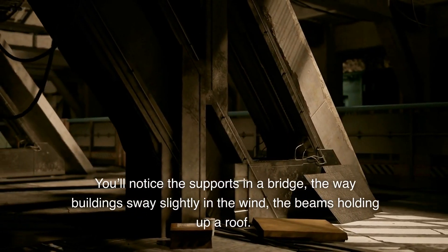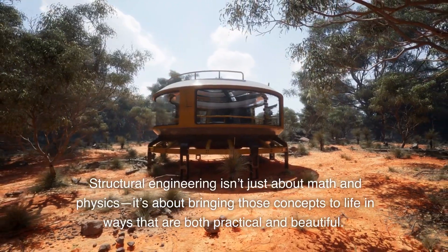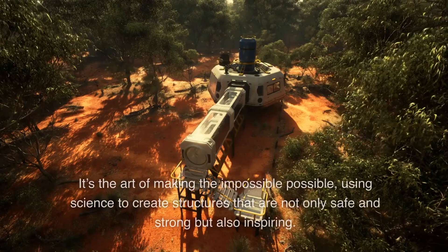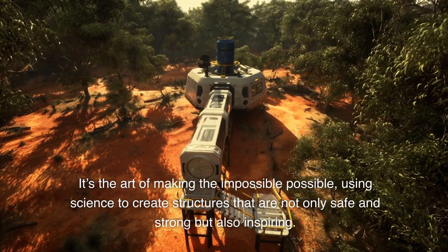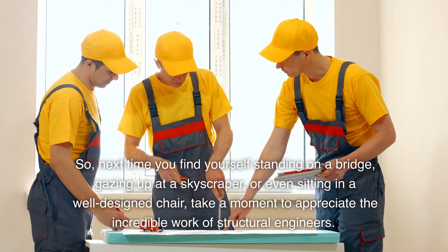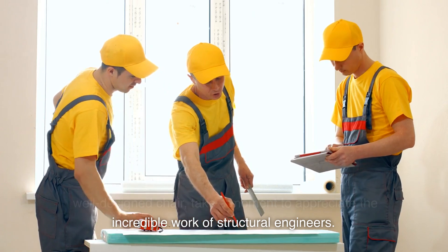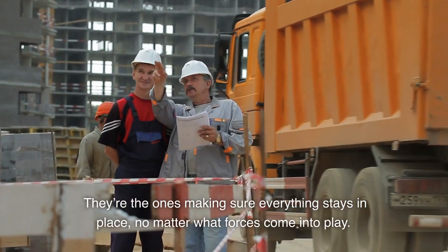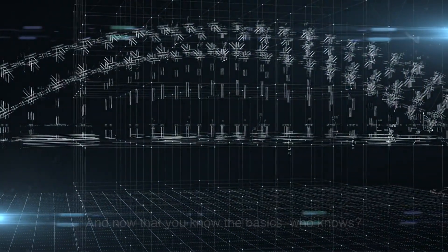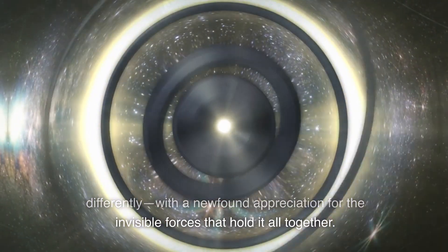You'll notice the supports in a bridge, the way buildings sway slightly in the wind, the beams holding up a roof. Structural engineering isn't just about math and physics — it's about bringing those concepts to life in ways that are both practical and beautiful. It's the art of making the impossible possible, using science to create structures that are not only safe and strong but also inspiring. Next time you find yourself standing on a bridge, gazing up at a skyscraper, or sitting in a well-designed chair, take a moment to appreciate the incredible work of structural engineers — ensuring everything stays in place, no matter what forces come into play.